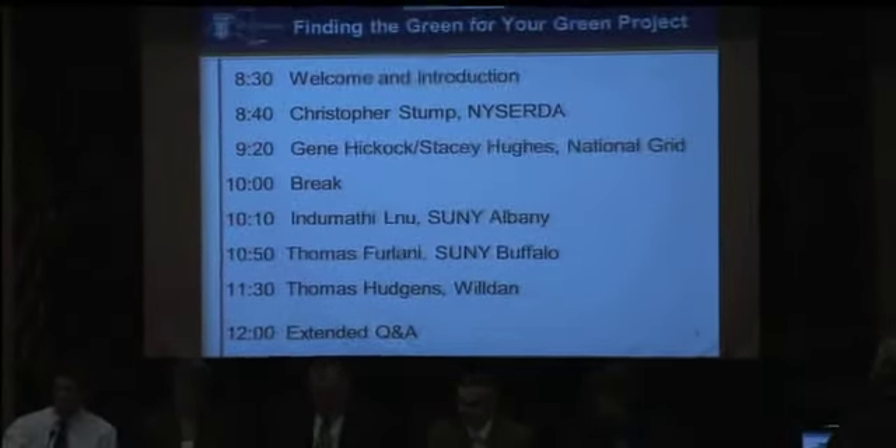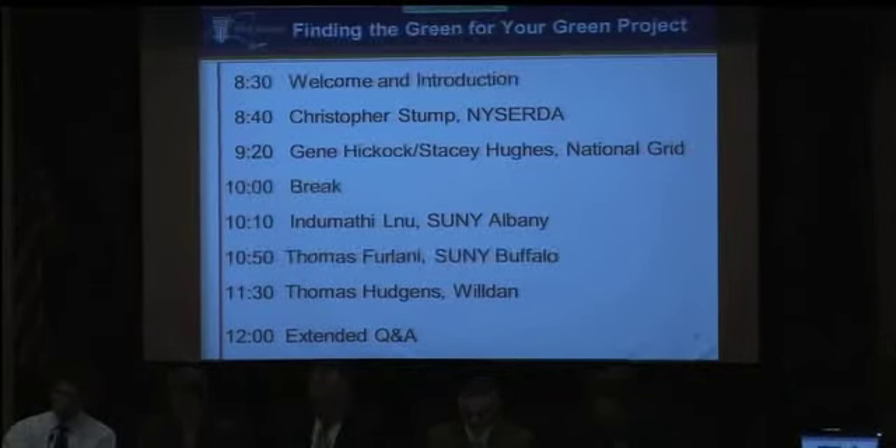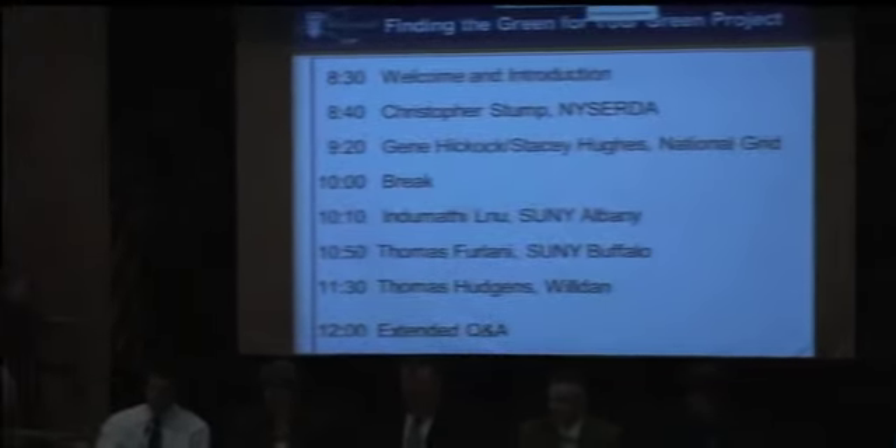Chris will cover some of the opportunities NYSERDA has for supporting data center IT green projects. Then we'll hear from Gene Hickok and Stacy Hughes from NYSERDA, talking about the programs that National Grid has relative to energy efficiency and selected case studies. After that, Indu from SUNY Albany will take us through the whole lifecycle of an IT green project — from identifying a green project, identifying funding resources, and giving tips on how to write a grant that actually gets funded. Then Tom Perlani from SUNY Buffalo will talk about their Center for Computational Research and data center energy efficiency program. Finally, Tom Hudgens from Wildan will present on developing financial strategies that leverage utility incentive programs.